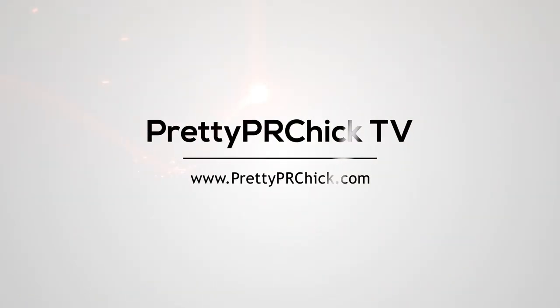Good morning fam, happy Monday! If you are new, welcome to the vlog. I'm V Haines and this is Pretty PR Chick TV. It's Monday morning, time to head back to work.